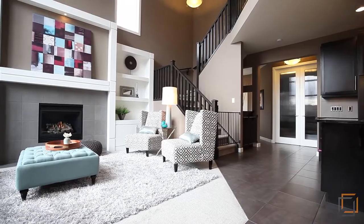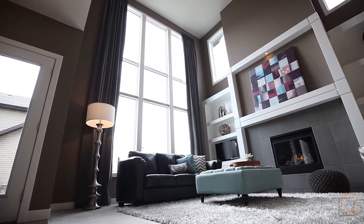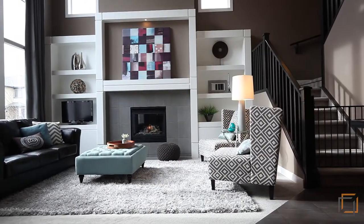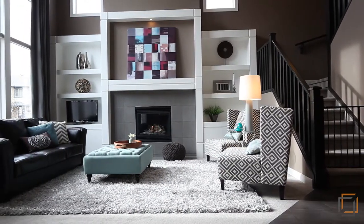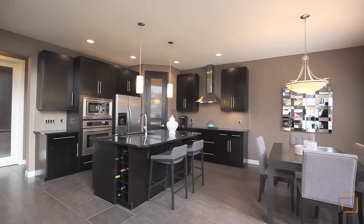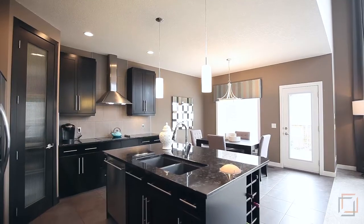With its soaring two-story windows, this beautiful open concept main living area leaves nothing to be desired. Ideal for entertaining friends or catching up with the family after a long day. Some upgrades include gleaming granite countertops, stainless steel appliances, custom tile flooring, and nine-foot ceilings throughout the main level.